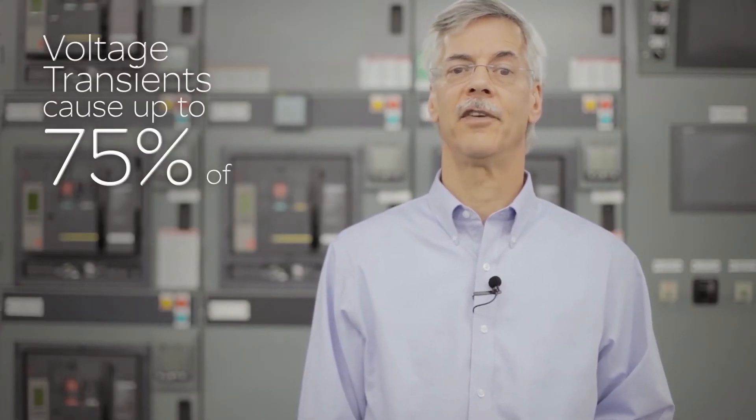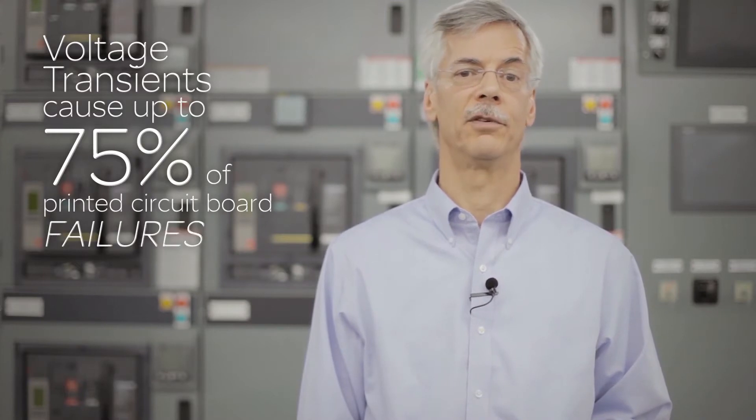Studies have shown voltage transients can cause up to 75% of printed circuit board failures, costing billions in downtime and equipment failures. It may be happening to you and you don't even know it.